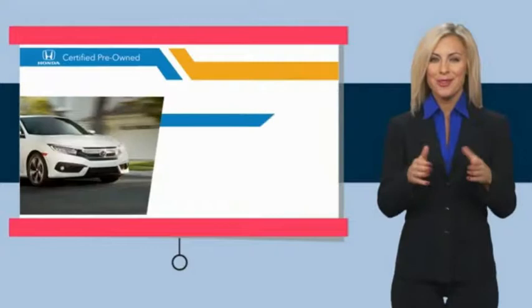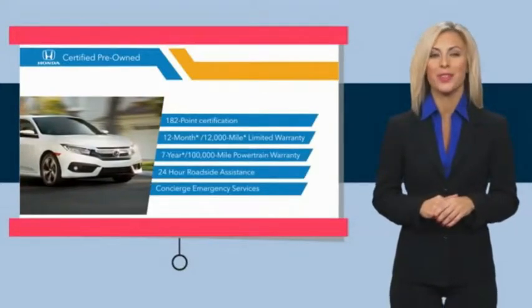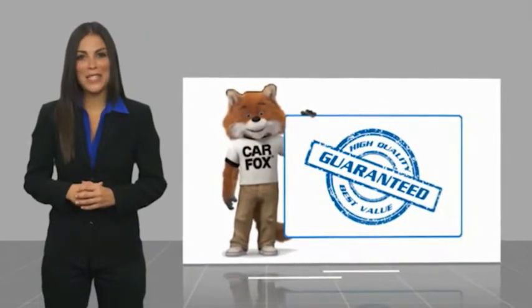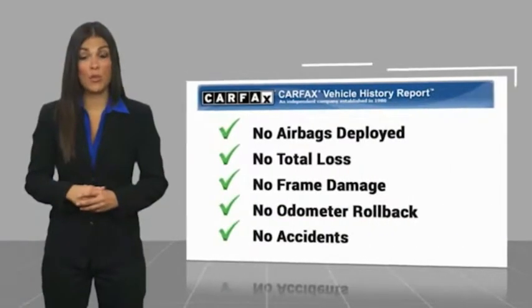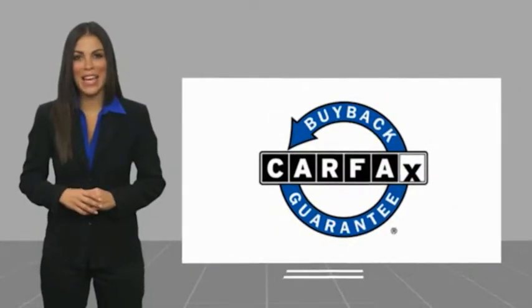Stop by your local Honda dealer today to see why the Honda Certified Program is worth looking into. Here's another high-quality vehicle with a Carfax Vehicle History Report. Be sure to find a complimentary copy of this report online or contact the dealership. This vehicle qualifies for the Carfax Buyback Guarantee.